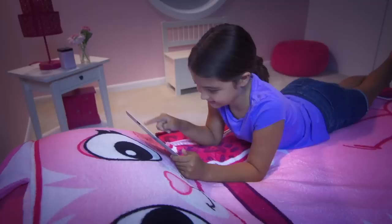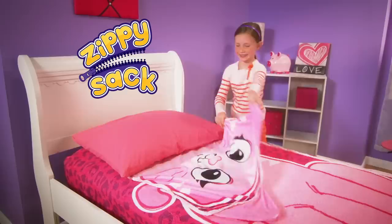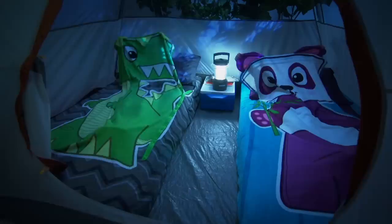Nighttime, daytime, Zippy Sack is your perfect playtime buddy. Zippy Sack goes on and off in a flash. So it's great for visits to grandma, sleepovers with friends, even camping out. That's what Zippy Sack fun is all about.